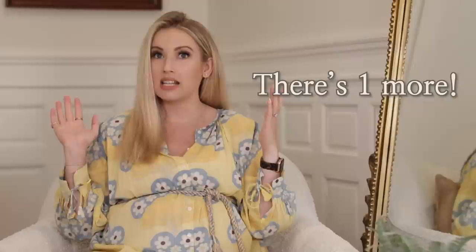Hey guys, welcome back to the Kinwoman Home. I'm Shara and today we are almost wrapping up this series called Design Questions Answered, where we answer your design questions.